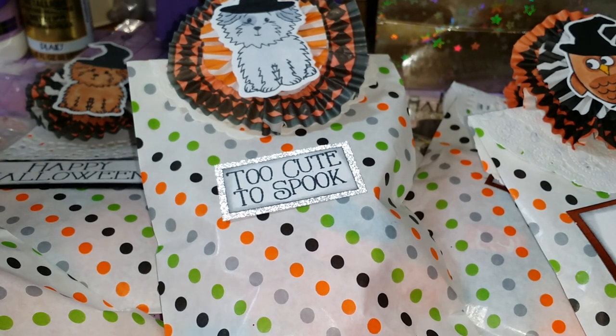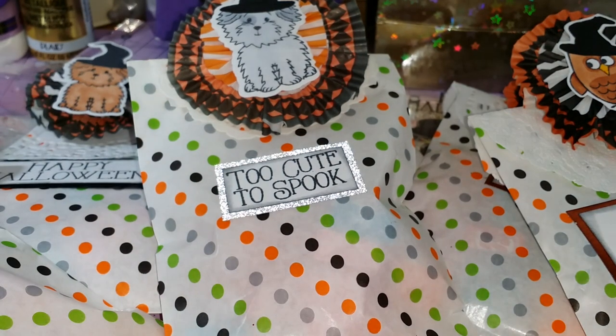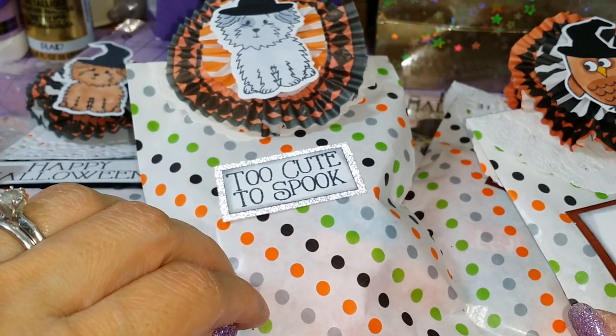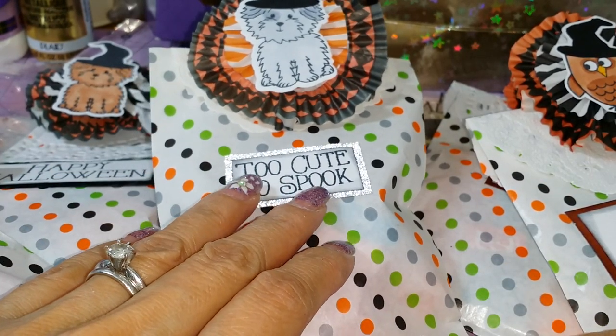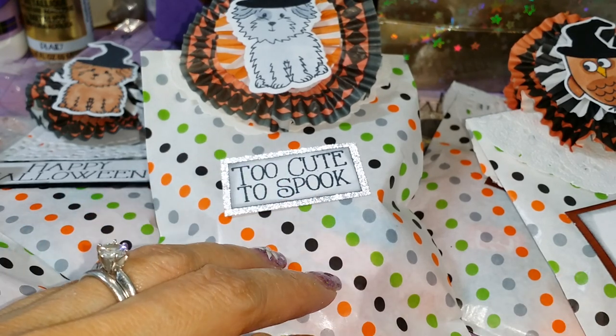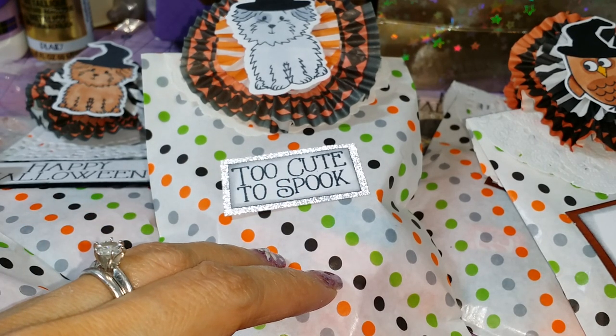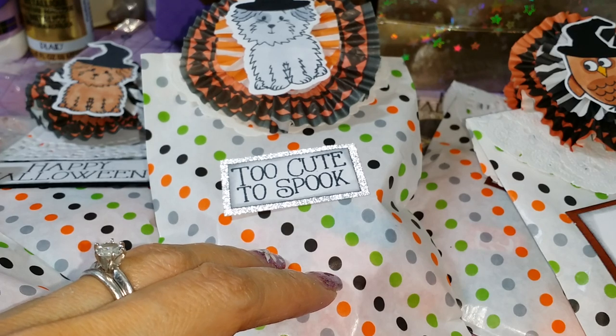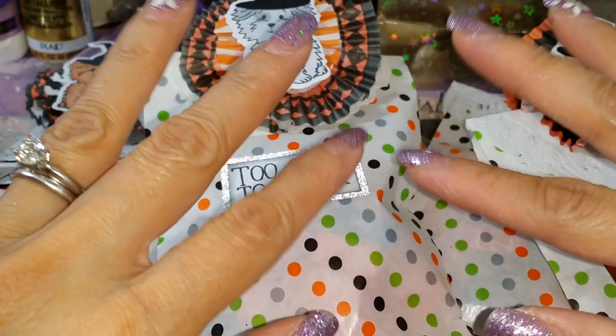Just wanted to share that with you guys. That's probably my last Halloween project for the year. Hope you guys are done with your Halloween projects too, because Halloween is coming up in a couple of days. Good night everyone, and have a great night. Bye-bye.